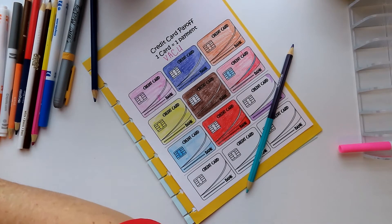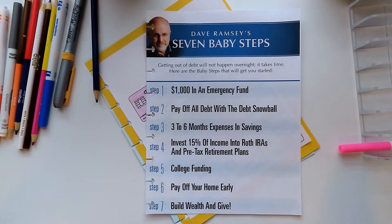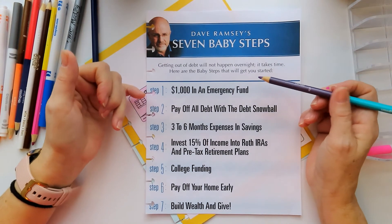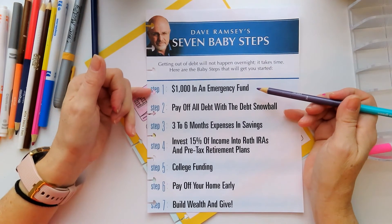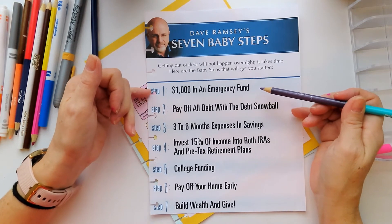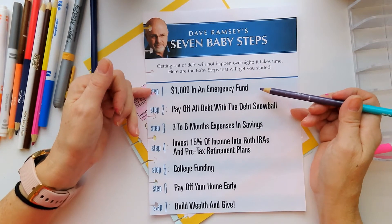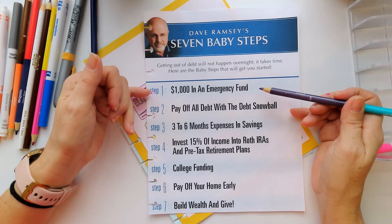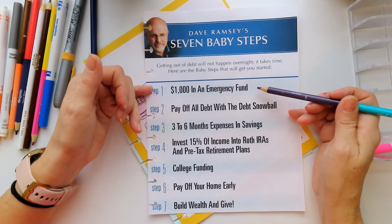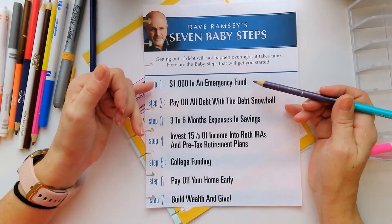Let me pull my sheet — I printed it out and put it in my budget planner because I want to see it every time I'm in there. The first thing you have to do is set up an emergency fund, which I'm doing through my savings account — money taken out of each check and put into that. Whatever I get from my tax refund will go towards it, and any cash that I get will go towards that. Once I get that $1,000 emergency fund...